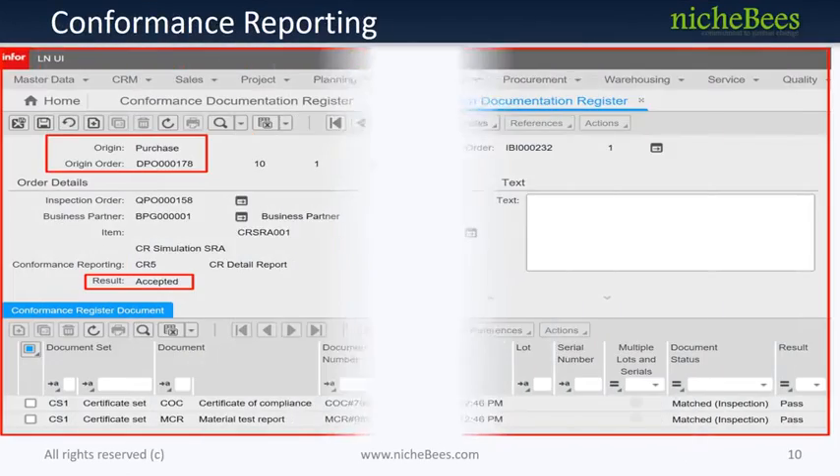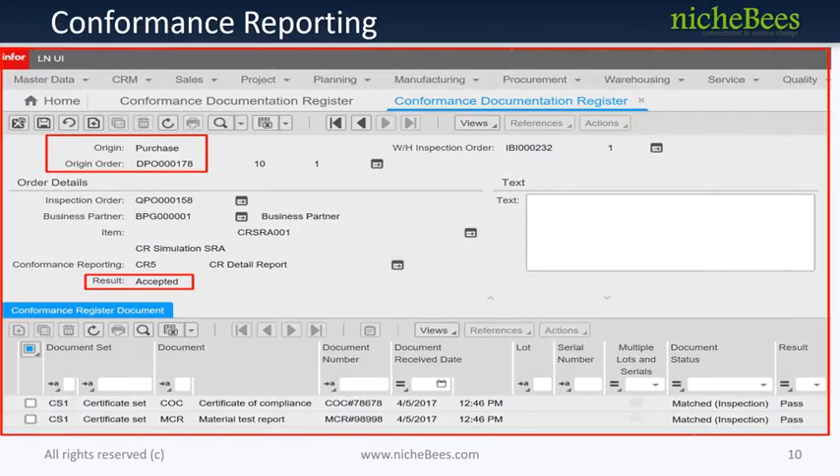Conformance reporting is strategic to source inspection in quality. As part of source inspection, items require a conformance documentation check that must be performed before the items are shipped. Conformance documents can range from a simple label on a box confirming that source inspection has been performed, through customer-specific test reports, to industry-standard documentation such as first-article inspection reports and certificates.